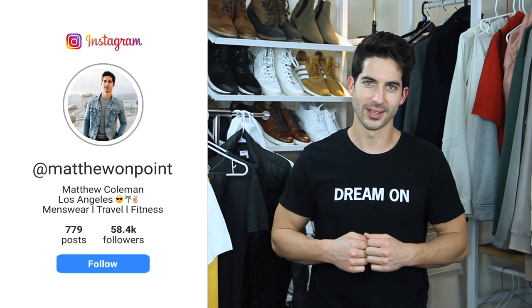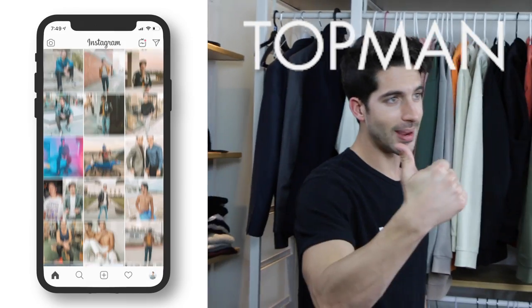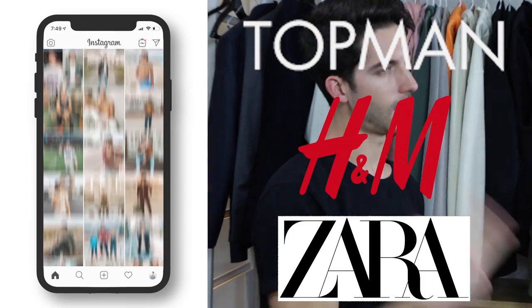Hey guys, what's up? My name is Matthew. Welcome back to my channel. Today I got a great one for you. We got a fast fashion challenge — under $100 at each spot. I chose Topman, H&M, and Zara. They all had their own challenges, but I got some really great looks. I got three spring looks coming at you. Check it out.